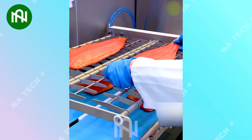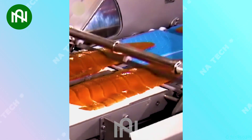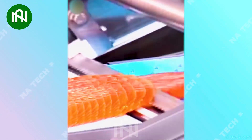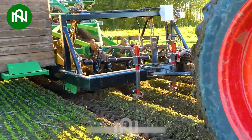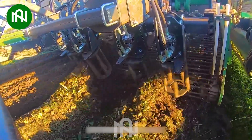This fish slicer creates paper-thin fish fillets, perfect for delicate seafood dishes that melt in your mouth. Harvesting root vegetables like a pro, this machine ensures bountiful harvests of hearty root crops.